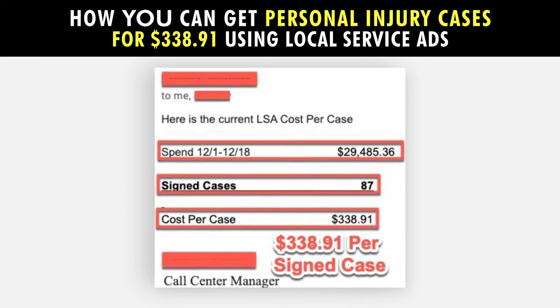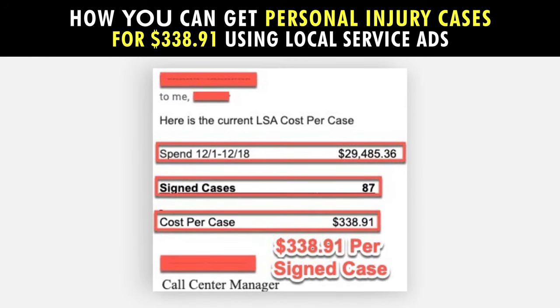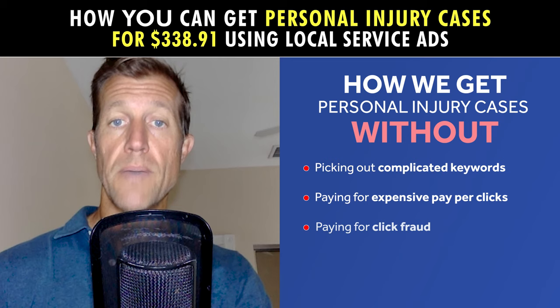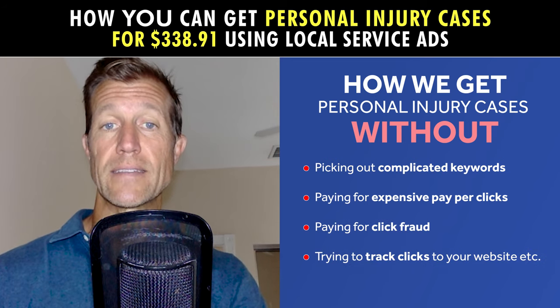Again, just click on this video to learn how we get personal injury cases for $338.91 — without picking out complicated keywords, paying for expensive pay-per-click, paying for click fraud, or trying to track clicks to your website or anything else.